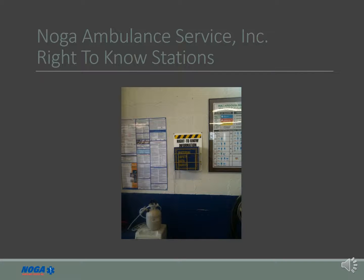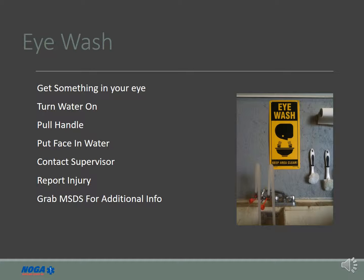Please take the time to familiarize yourselves with the right-to-know stations at each facility. Each facility is also equipped with an emergency eyewash station located in bay 1 at all garages.